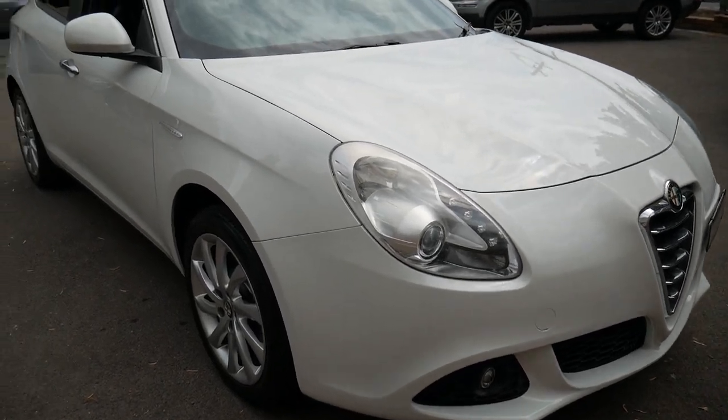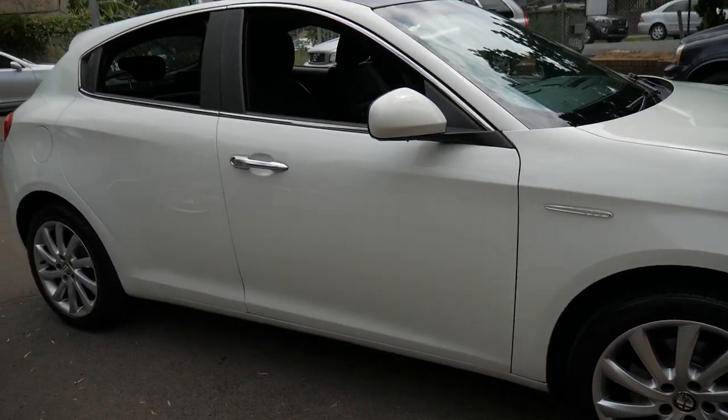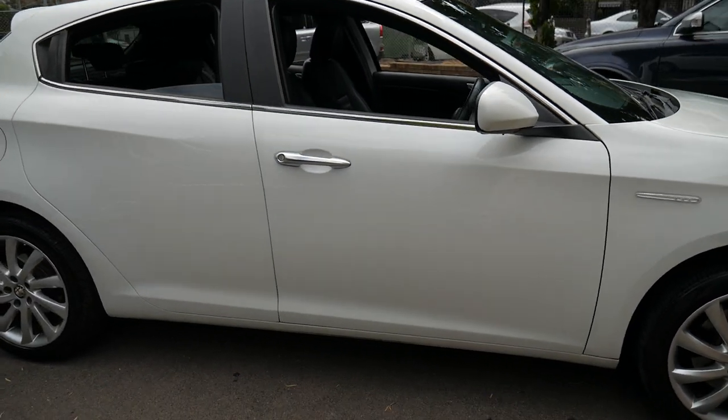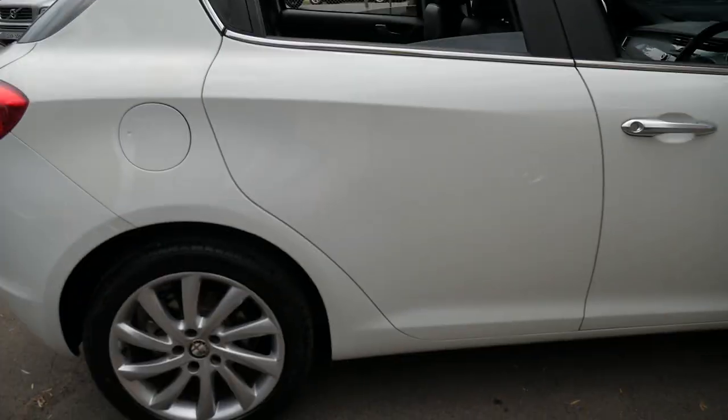Welcome to the Old Timer Centre. We're going to be talking to you about this 2011 Alfa Romeo Giulietta. It's a four-cylinder turbo petrol and it's got some great options.